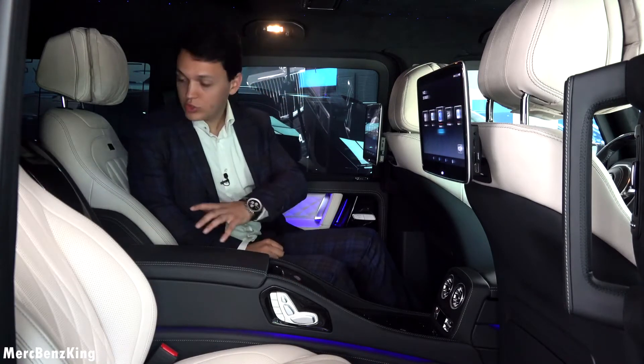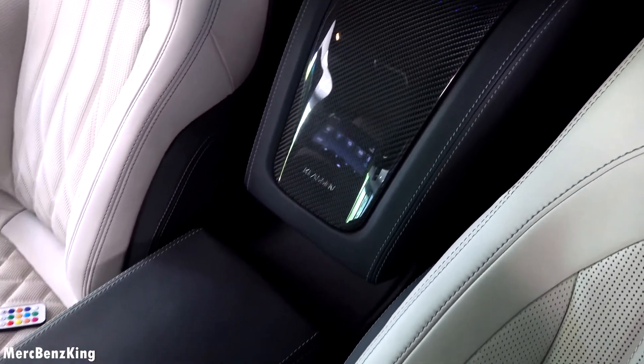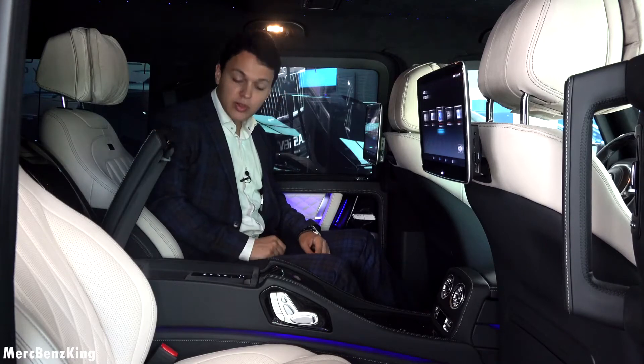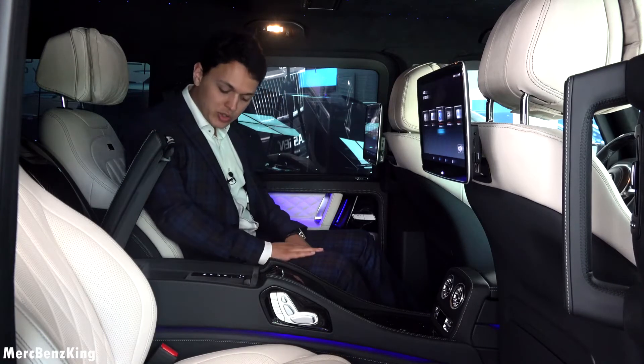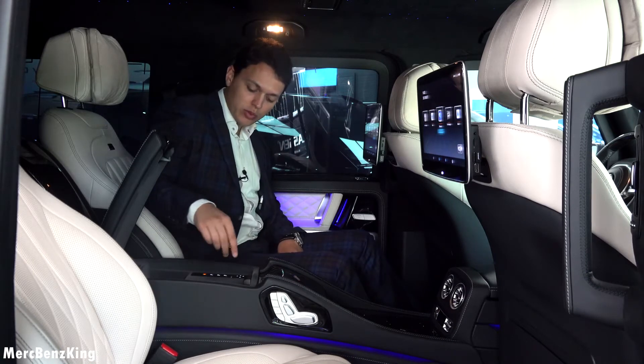You can also notice the glossy carbon fiber details with the Klausen emblem. Over here there is some storage space with massage functions, and you can completely configure the seat the way you want — for example the side bolsters.